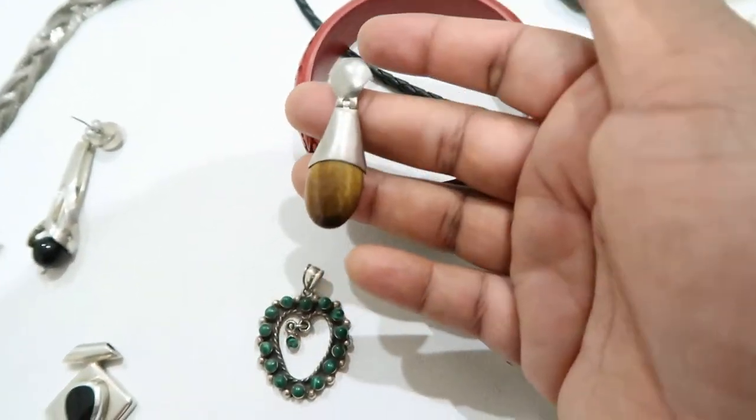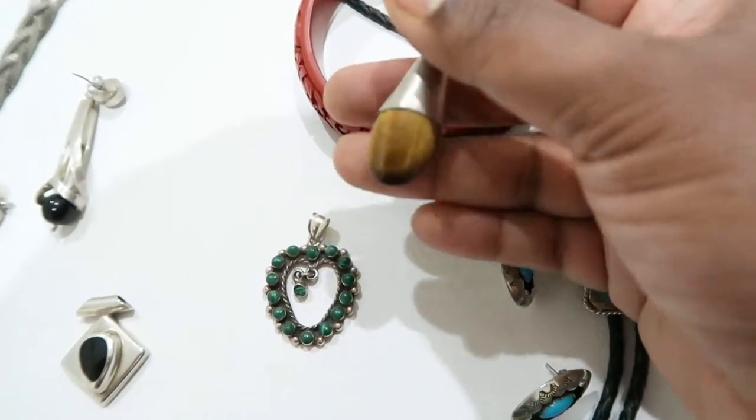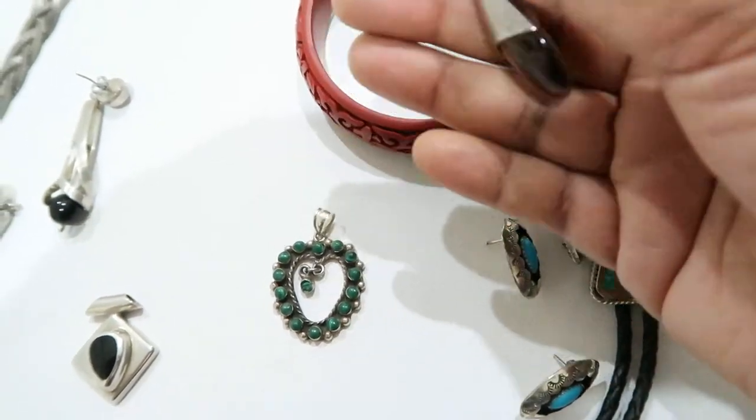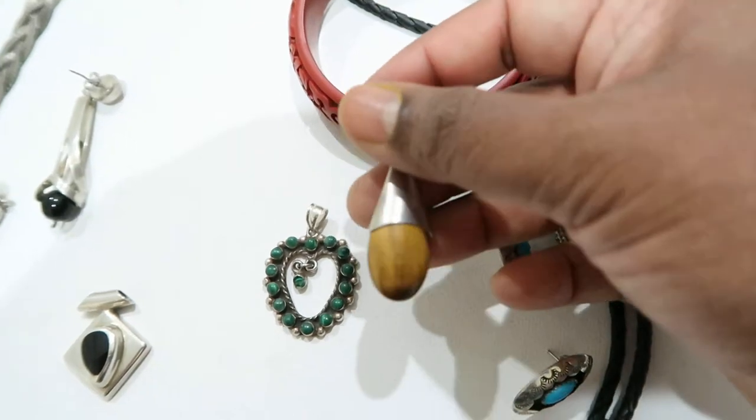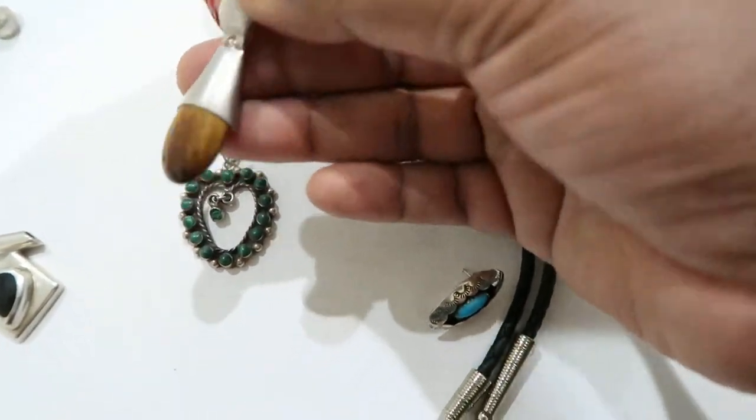Then I have a tiger's eye pendant — it's really pretty. I'm not usually a fan of tiger's eye, or what some might call tortoise shell, but this is definitely tiger's eye and it looked interesting so I picked it up.